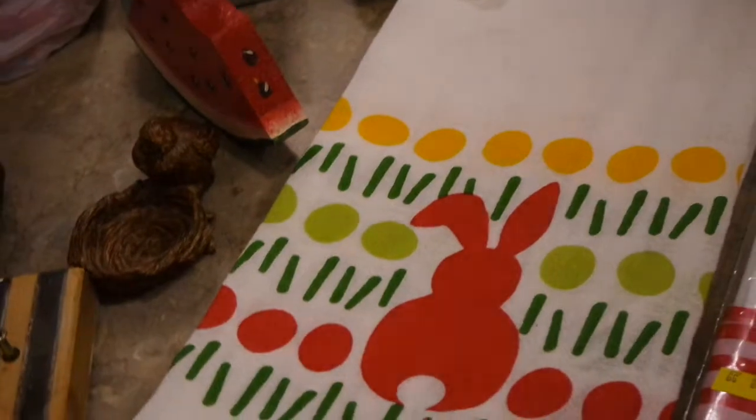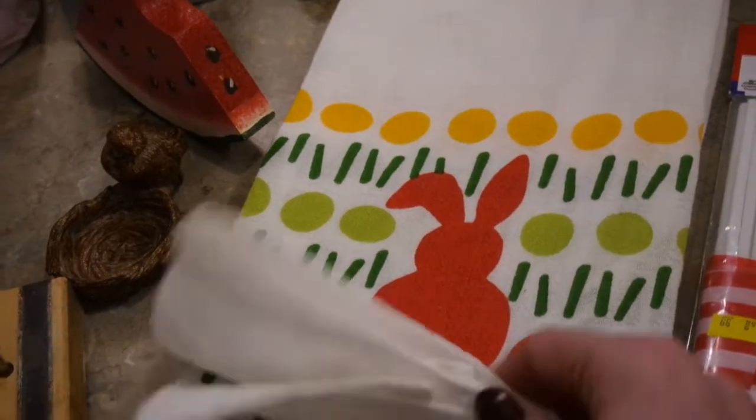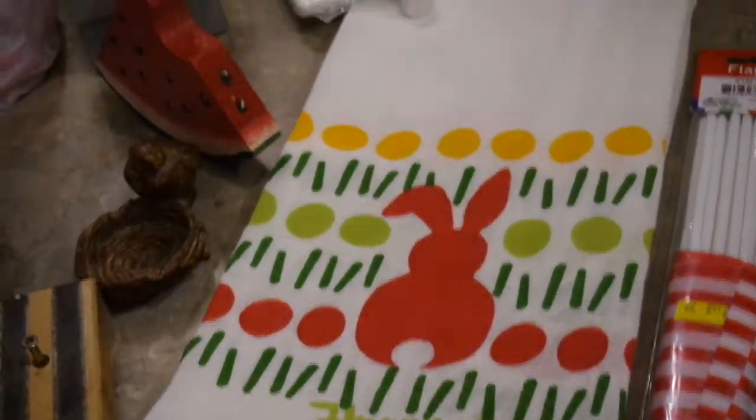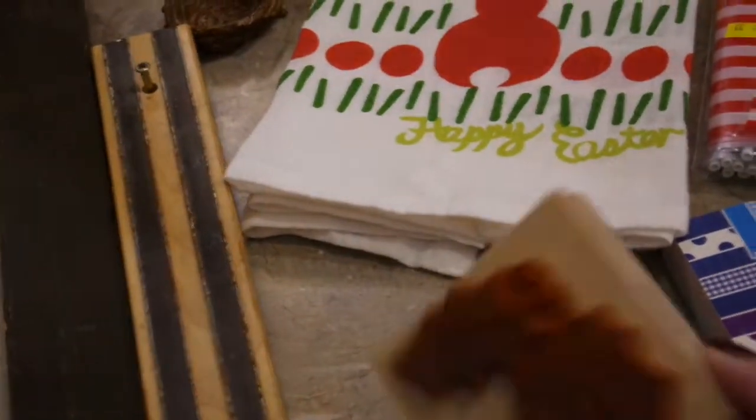This adorable little Easter dish towel is the TAG brand — T-A-G. You usually find that at Dillard's, Macy's, or a lot of home stores. It's also a well-known picture frame brand.